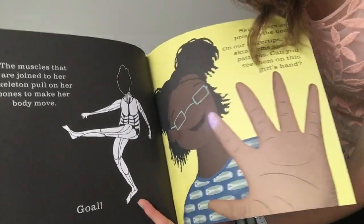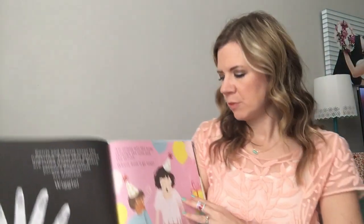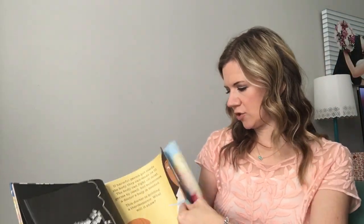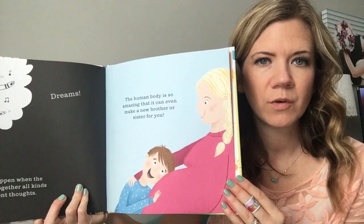For the light source, I usually just use my cell phone, but right now I can't since I'm recording on it. On the Human Body book, I do want to point out something that can be a little sensitive to some families. This page says, 'The human body is so amazing, it can even make a new brother or sister for you.' Just so you know, that is in there.